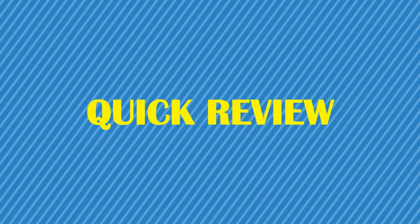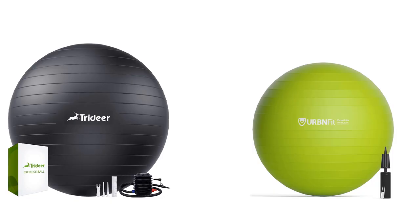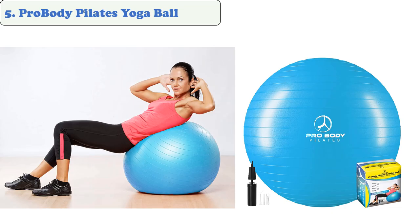You are watching Quick Review. In this episode of Quick Review, we're talking about the top five best yoga ball chairs of 2021. Let's get started with the list.